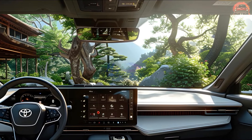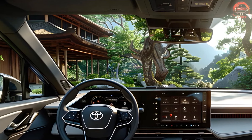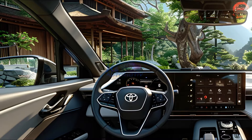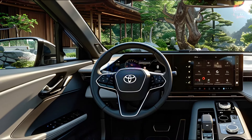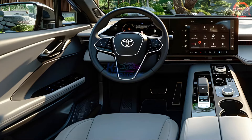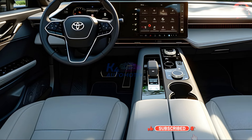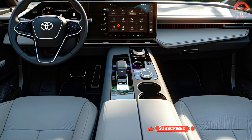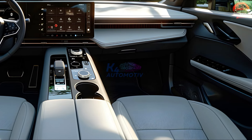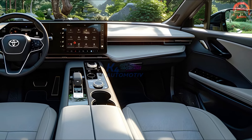Step inside to experience unparalleled luxury. The interior of the new Harrier features premium materials, including leather-trimmed seats and wood accents, creating a sophisticated ambience. The state-of-the-art infotainment system boasts a 12.3-inch touchscreen, seamless smartphone integration, and an advanced digital cockpit, putting control at your fingertips. Designed for comfort, the spacious cabin provides ample legroom and versatile cargo space, perfect for any journey.